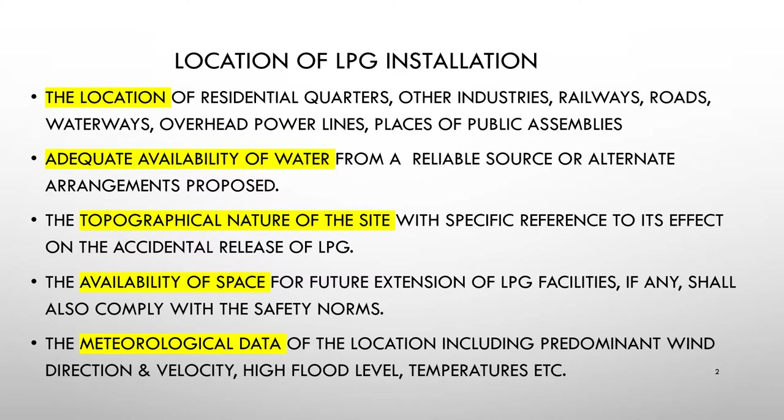The meteorological data — atmospheric characteristics related to the atmosphere — should be considered while selecting the location for an LPG installation. These include wind direction, velocity, high flood level, temperatures, and similar factors. Availability of space for future extension of LPG facilities shall also comply with safety norms.